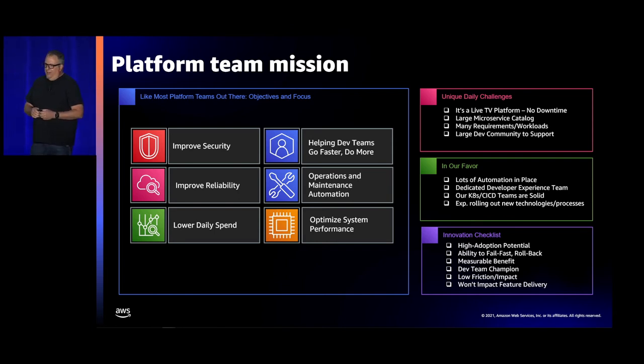In our favor, we already have a lot of automation in place and a dedicated developer experience team that can build great tools for our developers. Our Kubernetes and CI/CD teams are very experienced in rolling out new innovations. We had an internal innovation checklist: when looking at a new AWS service, will there be high adoption rate, can we fail fast and roll back if needed, will there be a measurable benefit to socialize, and can we find dev team champions to try it out and help socialize it to the greater dev community?